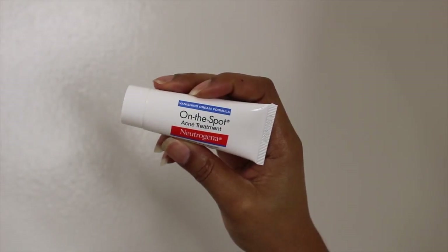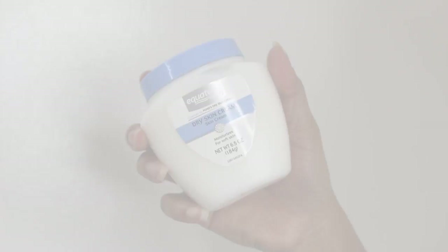So after I let that sit, I take my On The Spot Acne Treatment by Neutrogena. This is a great drugstore alternative because it has 2% benzoyl peroxide, which helps treat and fight acne. And so this is a spot treatment, but I put it all over my acne areas.